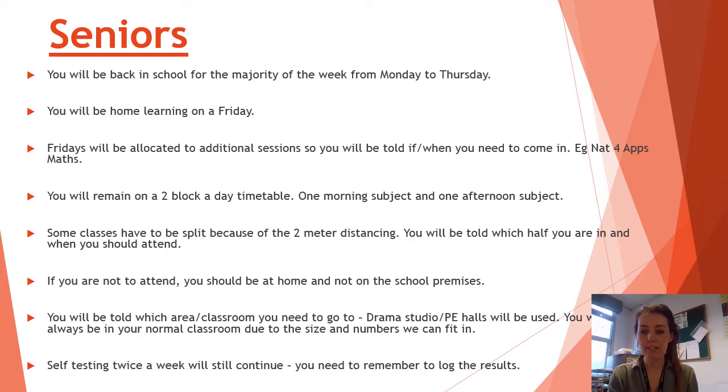You're going to remain on the two-block day, similar to what we've been doing at home and similar to what the seniors have been doing on a practical basis when in school — your morning subject and your afternoon subject. We've agreed as a staff that we are going to keep this timetable running from the 15th the same for the three weeks until the Easter holidays. We have had to split some classes because of the reduction in numbers we can have in class at one time due to two-metre distancing.